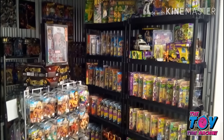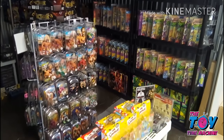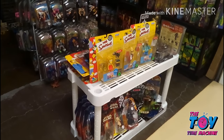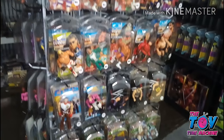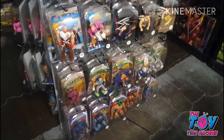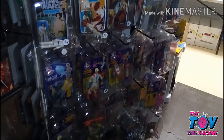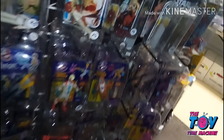My storage unit is a 10x10 unit filled wall to wall with toys. I'm not one to normally toot my own horn, but if you ask me, I think I've done a pretty good job setting this up. This is my section of loose figures — it's a three-way wall. All the loose figures are nicely clamshelled, and I like to do these little graphic inserts of the original graphic art. I think it polishes off real nice.